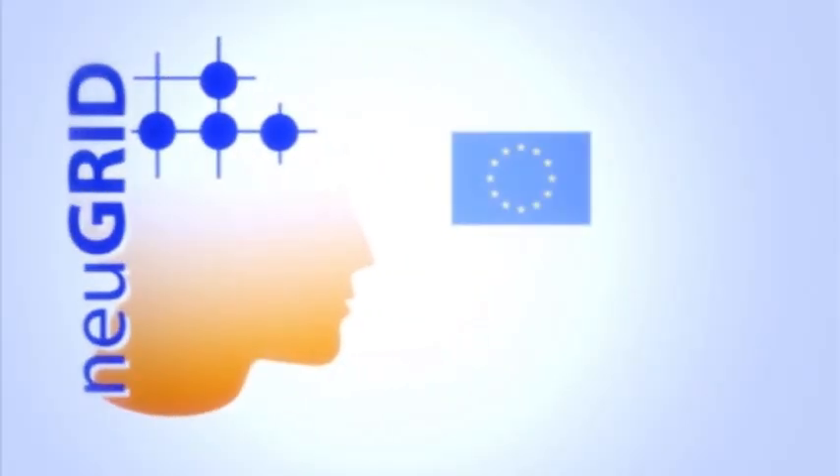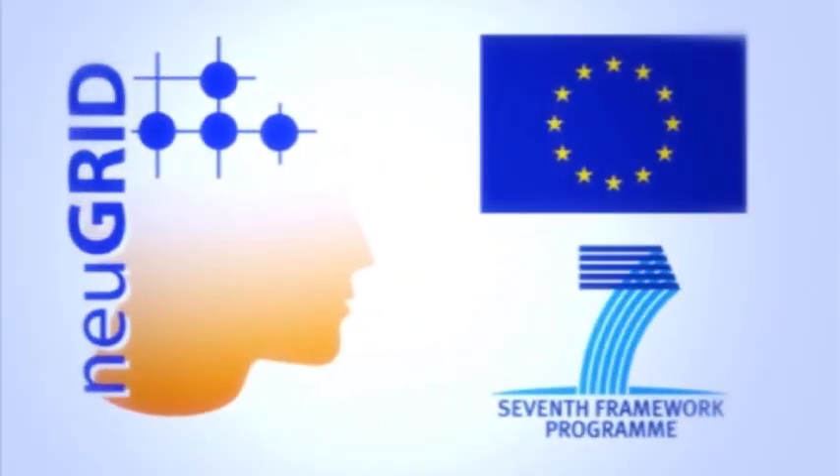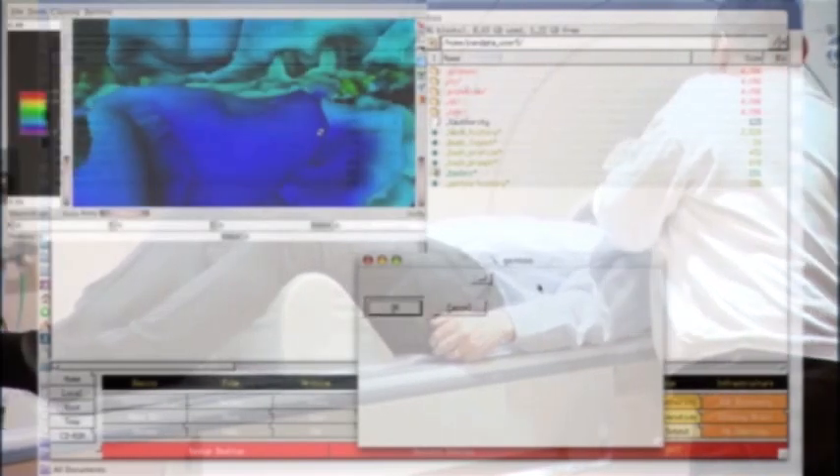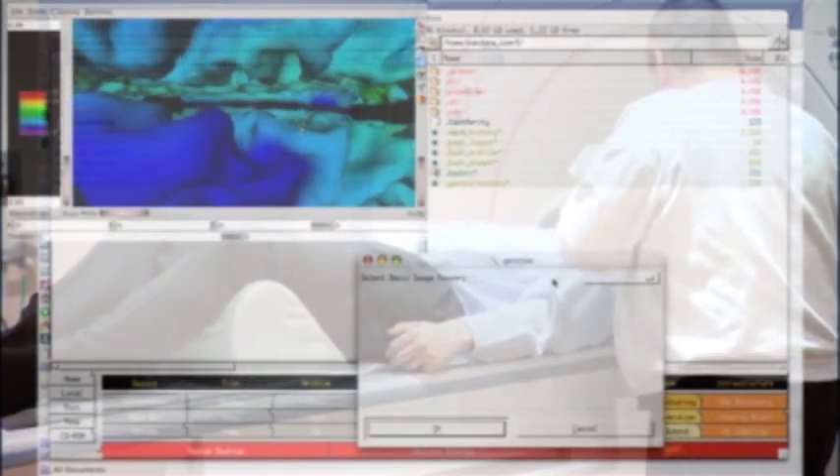New Grid is a European funded project as part of the Framework 7 program and is making a significant contribution to the research into brain disease — a world problem. We are now at the second year of New Grid and the infrastructure is working, so grid computing really works. New Grid was an answer to the availability of an enormous amount of data that is hiding secrets, to unravel which you must have suitable computational tools.